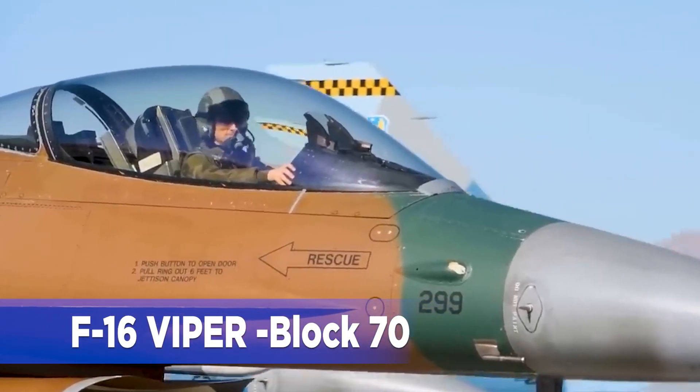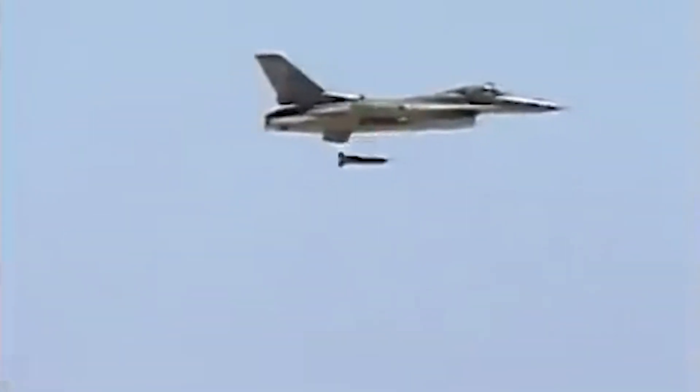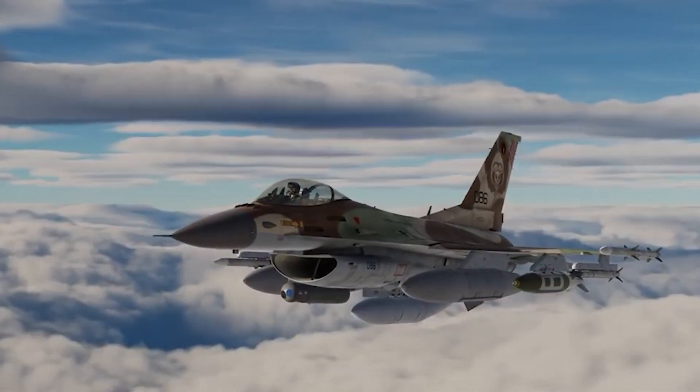Let's search into the analysis of the latest model of the F-16 Block 70 for the Indian Air Force. The F-16 stands as one of the most combat-proven aircraft in history, a stalwart in the USA Air Force's fleet, slated to remain operational for another 30 years.